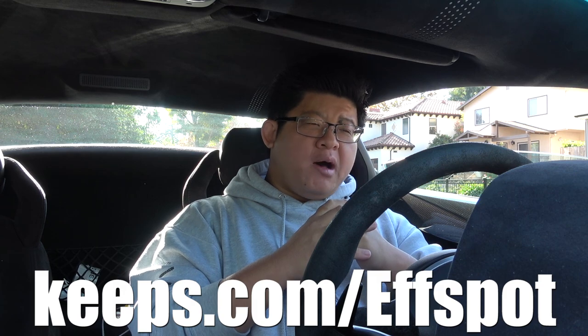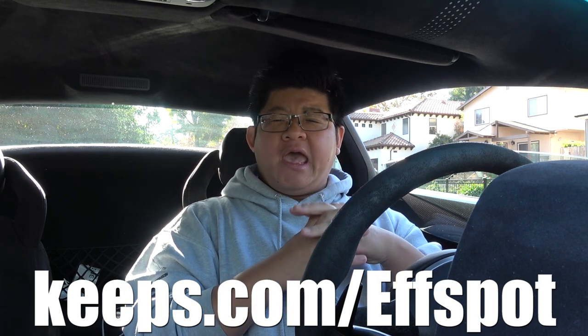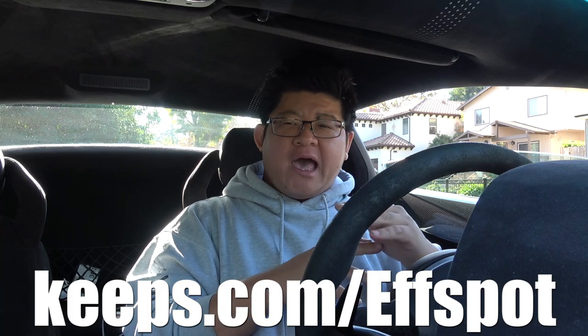If you're ready to take action and prevent hair loss, look no further — go to keeps.com/sspot or click the link in the description below to support the channel. Again, it's keeps.com/sspot and you're going to get 50% — that's half — off your first order. So support the channel, guys, and click the link in the description below.